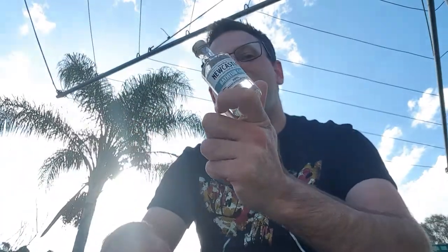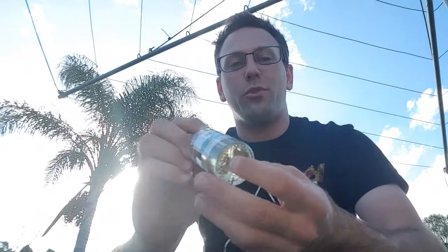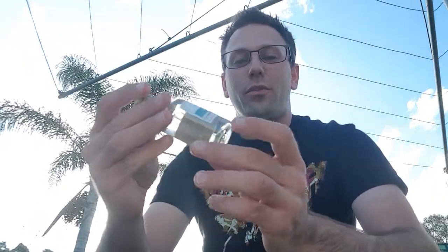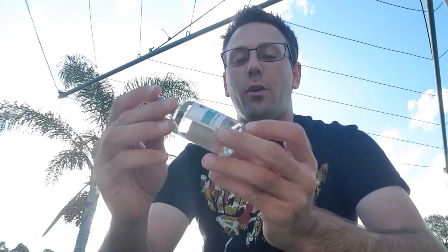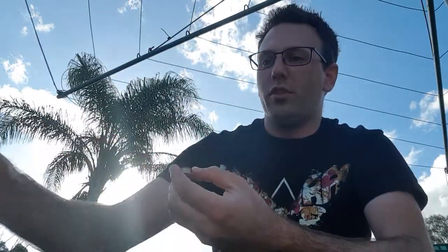In today's video I'm going to be returning back to the Newcastle Distilling Co. This is one of the samples that was sent to me from Lucas Cattell. So today this is the bathtub gin, so let's pour a little bit.